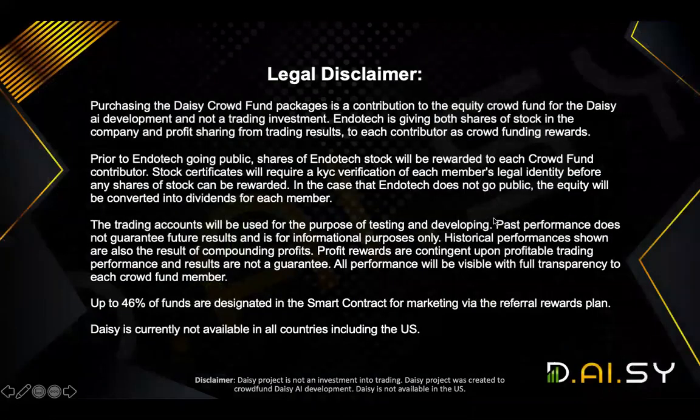First and foremost, a legal disclaimer. I need to let you know that I am not a financial advisor and by no means is this video any form or shape of financial advice to anyone. Purchasing the DAISY crowdfund packages is a contribution to the equity crowdfund for the DAISY AI development and not a trading investment. The trading accounts will be used for the purpose of testing and developing where past performance does not guarantee future results and is for informational purposes only.